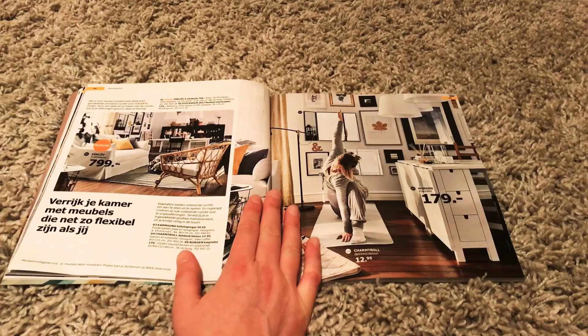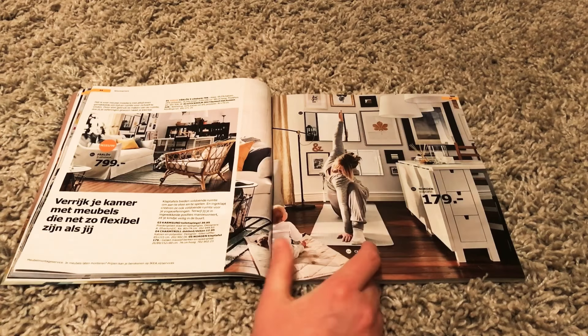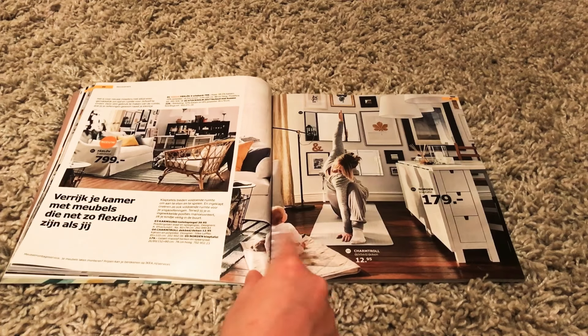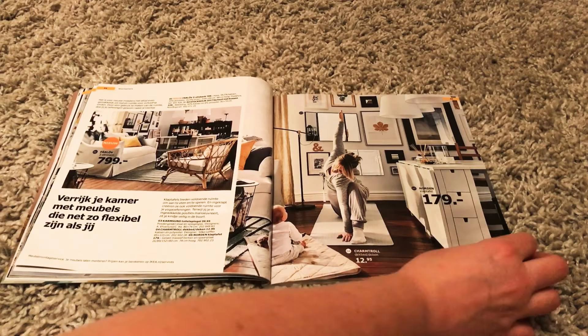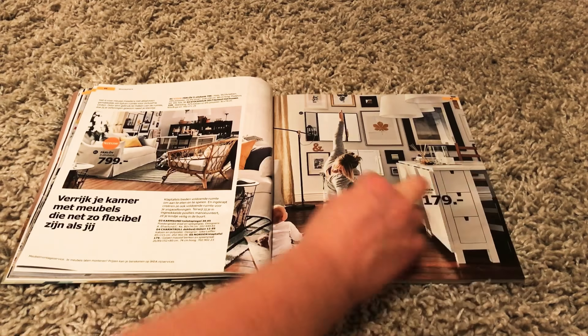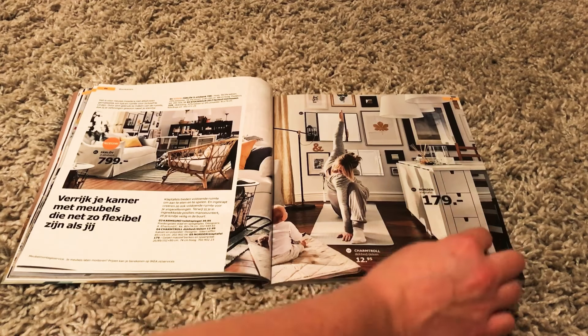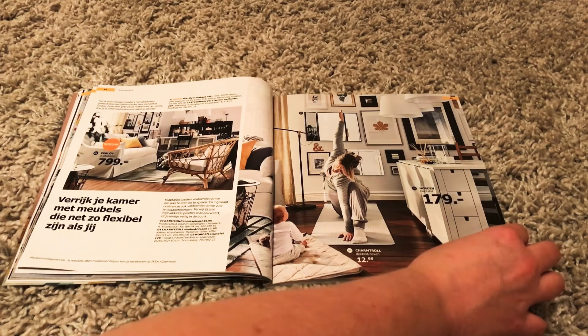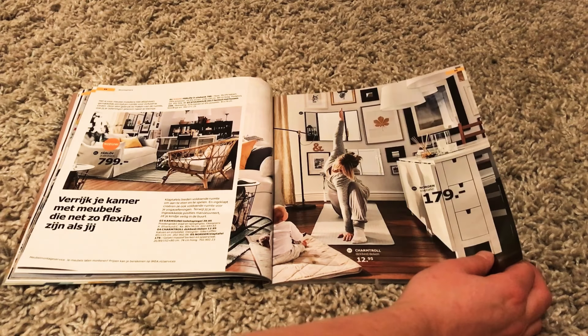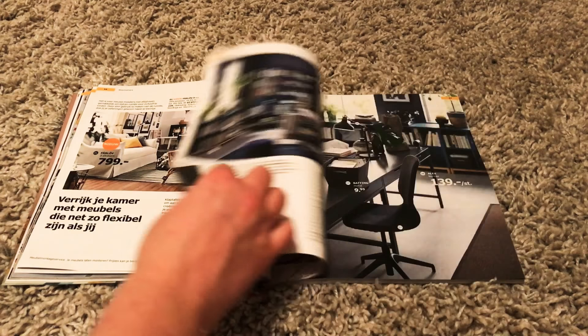This is a page about flexible furniture — just as flexible as you are. Here's a person doing yoga and a baby watching. I like this table with the two parts that you can flip up, and there are shelves at the side. I've always liked this — it's a classic. They've had it for years, but I really like it.